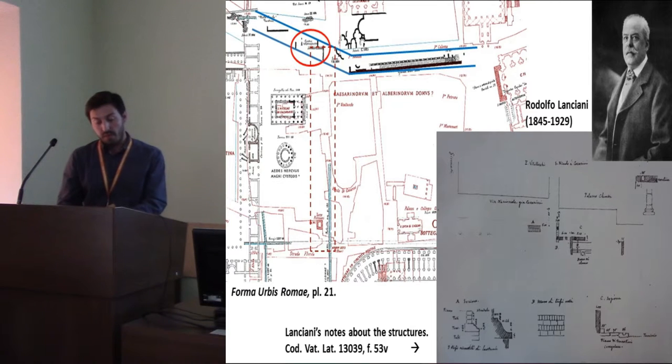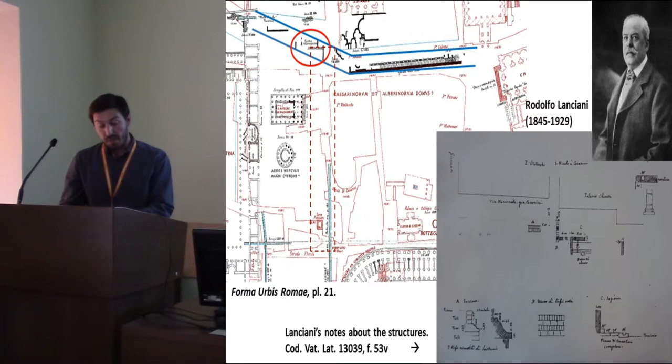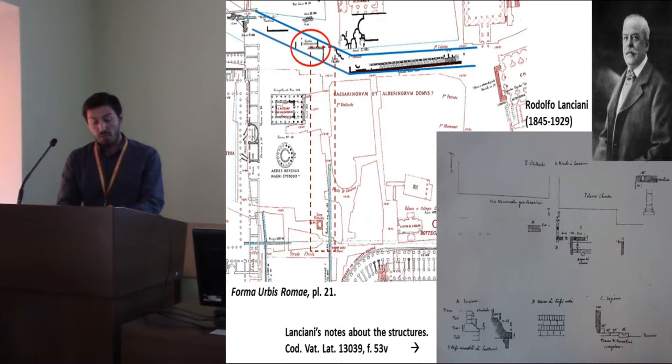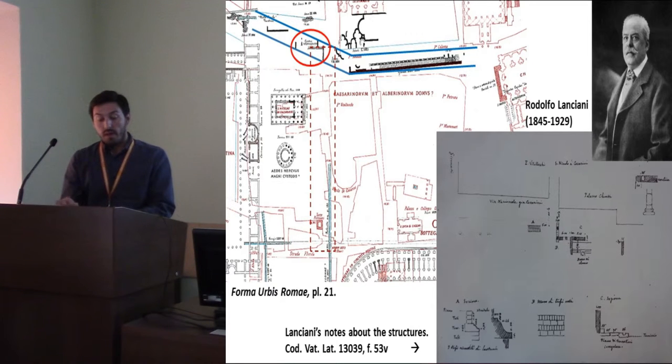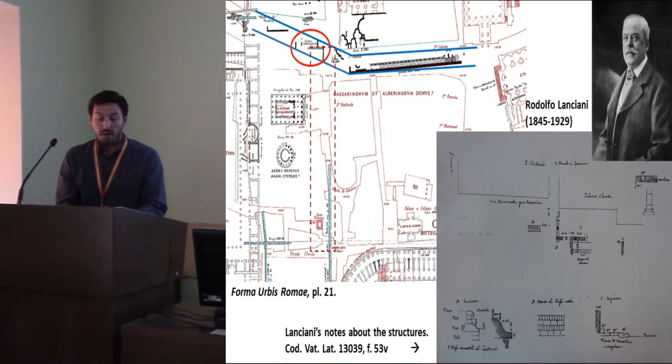In 1884, demolitions of the buildings of the old Via dei Cesarini and the realisation of its sewage pipe began. The city was a large open-air construction site due to several works in progress to transform the new capital of the Kingdom of Italy into a modern metropolis. The archaeologist Rodolfo Lanciani was the outstanding figure in the archaeological field, attending the majority of excavations that year, including the sewage pipe of Corso Vittorio. In the area pertaining to our building, he found a complicated cluster of buildings, recorded in his notes — now kept by the Vatican Library as Lanciani Manuscript No. 13039, and published in the 21st plate of his Forma Urbis Romae.